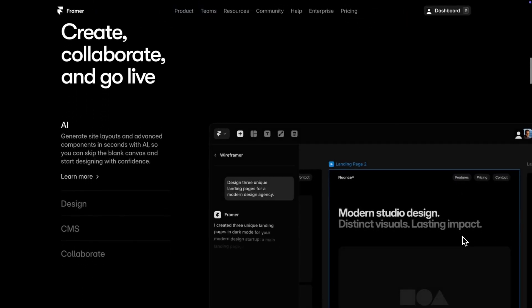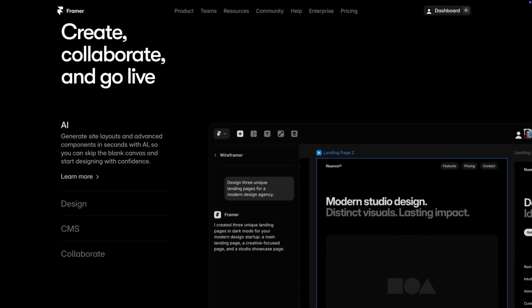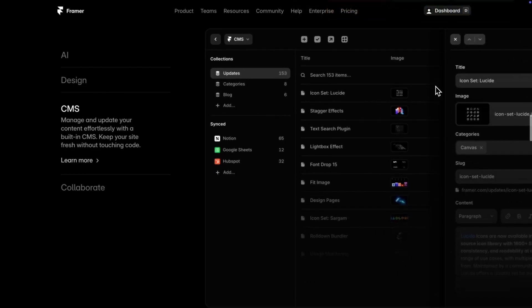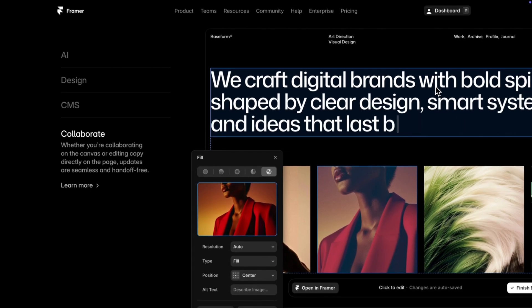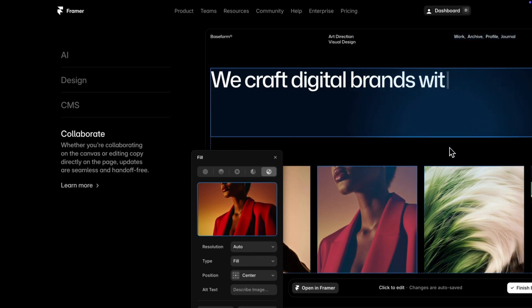Next we have what I'd call the 'how it works' section — basically four separate sections in one, each highlighting a separate step in using the product. In this case, the four steps Framer wants to highlight most are AI, design, CMS, and their collaboration tools. The layout is super simple with text on the left and image on the right, reinforcing the claims by showing the product in action. The animation makes it feel polished and professional.